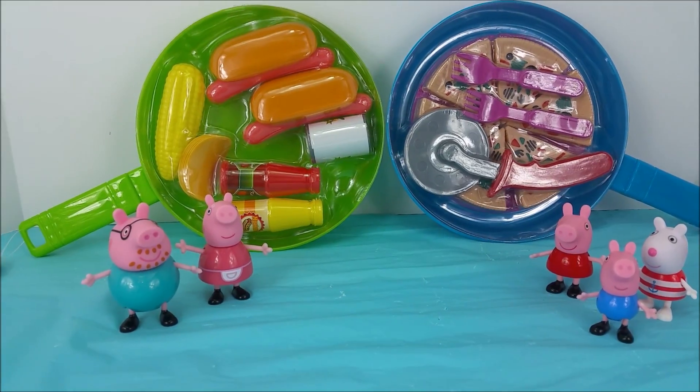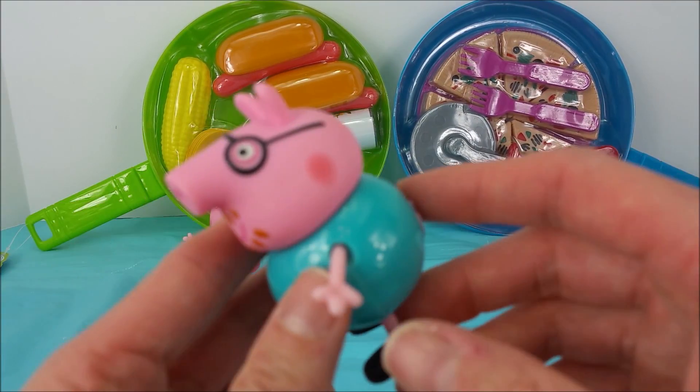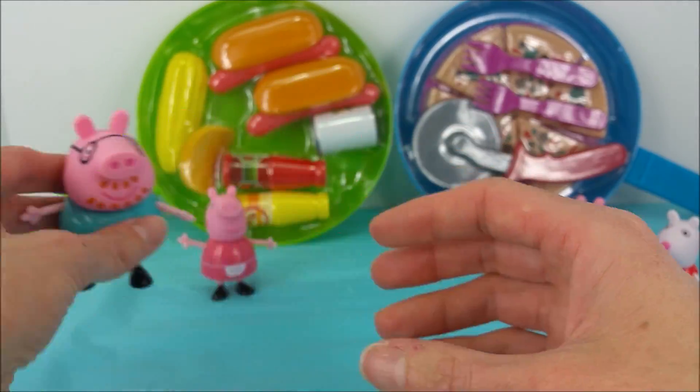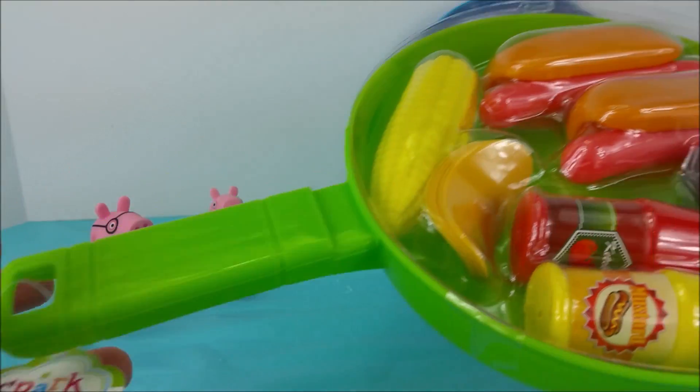There are just two left. Daddy Pig, which skillet would you like to do? Let's do green. All right, green skillet coming right up. Here's the green skillet.